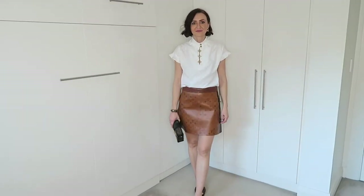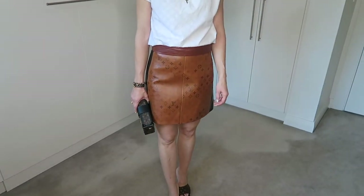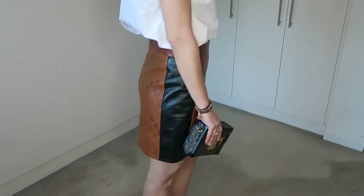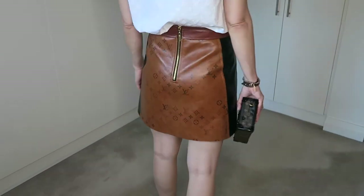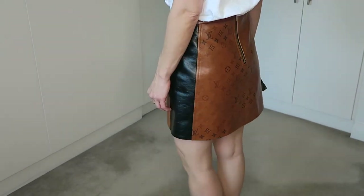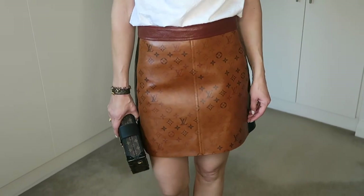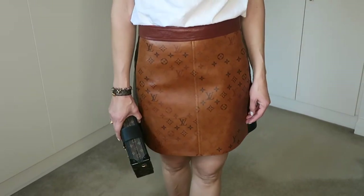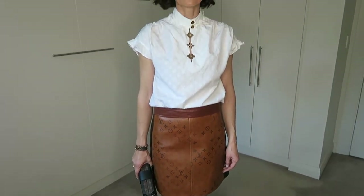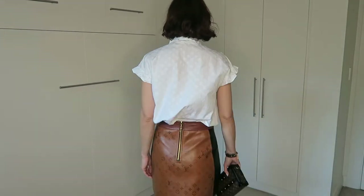In this look I have styled the Louis Vuitton leather skirt with a Louis Vuitton blouse. The skirt is in French size 36 and the blouse in French size 38. To achieve a more street style look I would combine this skirt with black combat boots and a chunky knit on top — it would look really good.